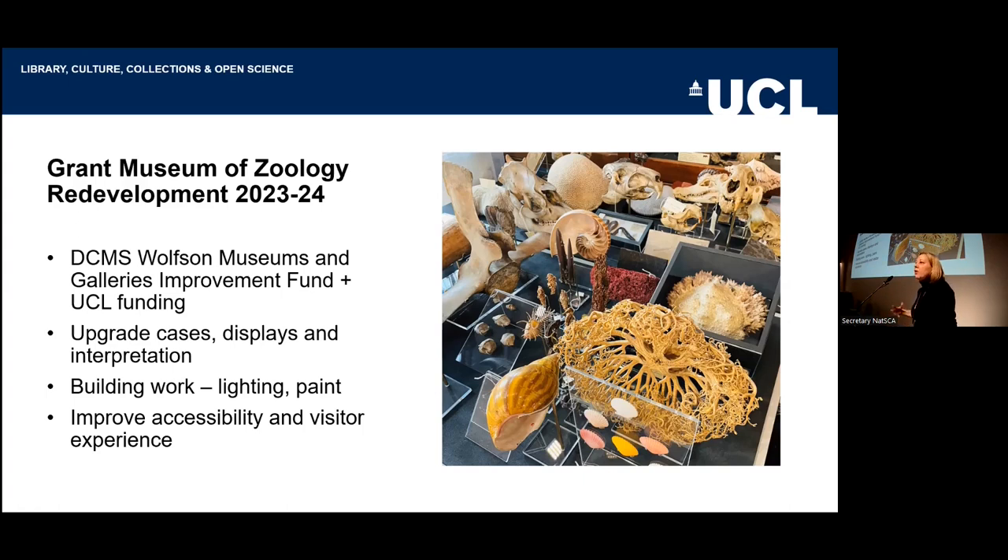It's an ongoing project, so there are more labels to be written. This project would encompass some building work. We had old fluorescent lightings from the 1960s hanging down and making it difficult to get into our wall cases. We wanted to remove those and replace some of the side lighting with LEDs for more sustainable lighting as part of the general UCL Estates program, and give a bit of a refresh with the paint.